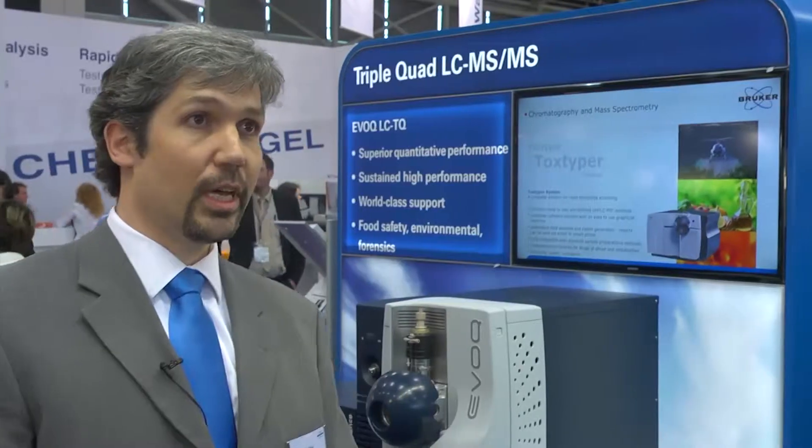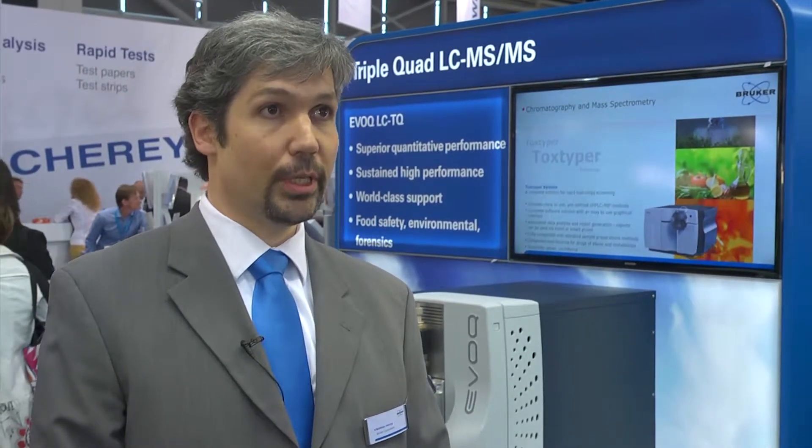This 300 MHz system is the smallest NMR high-resolution system Bruker offers. Today I'm going to present a quantitative mass spec product, the AWOC LC-MS-MS triple quadrupole instrument.